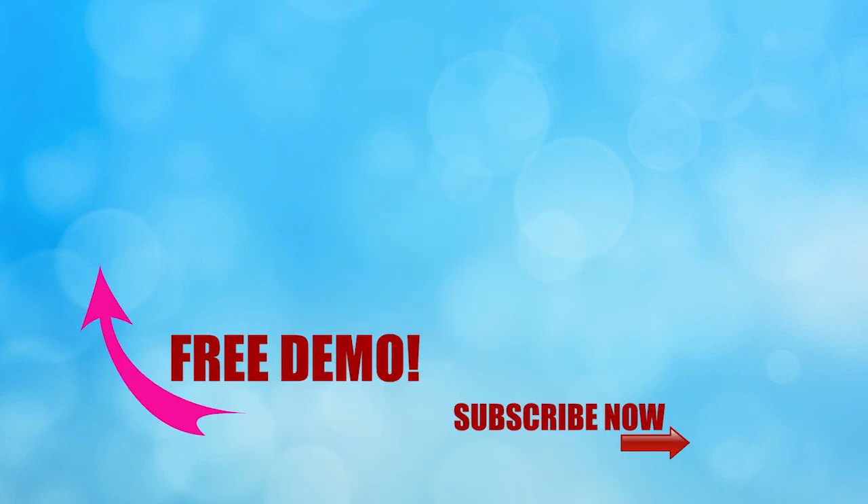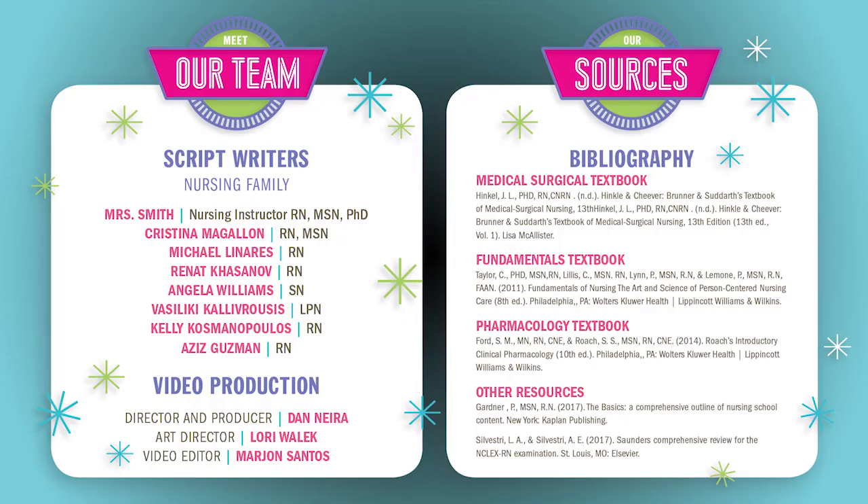Thanks for watching only one part in our full video here at simplenursing.com. If you click the link right here, you can get access to our full course, as well as our new quiz bank. Don't forget to subscribe to our YouTube channel. A big thank you to our script team and nursing family who helped us put together all these videos.